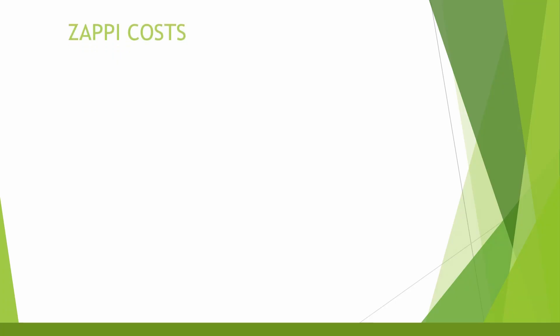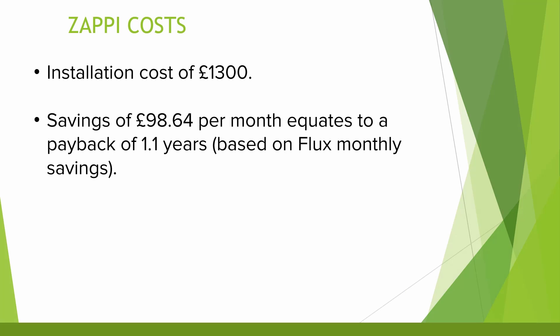It's important to take the Zappi costs into account here as well. The install cost was £1,300, so in terms of payback on the Zappi we're looking at around 1.1 years before it pays for itself. Personally I see the Zappi as something I would have needed anyway at some point in the future, and when my wife upgrades to an EV she will make use of that as well, so I think it's important to recognise the EV savings independently.